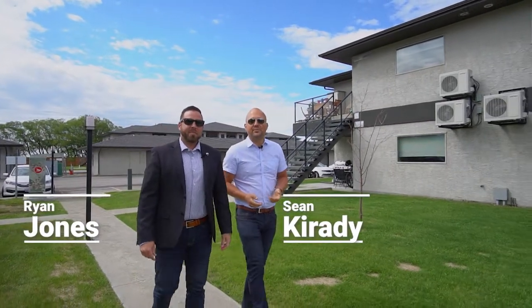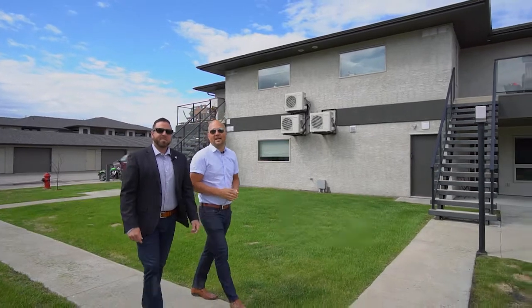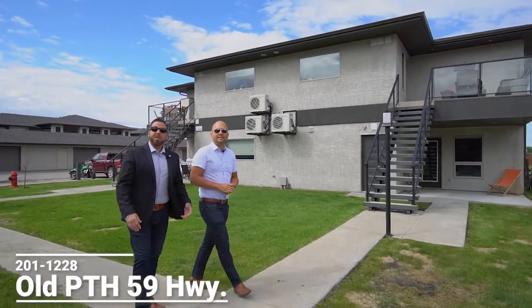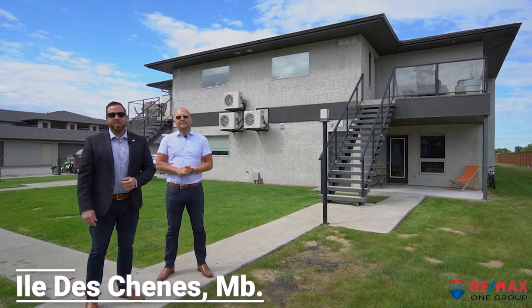Hi guys, Sean and Ryan from RE-MAX One Group, and we're here at our newest listing in Eau de Chien at 1228 Old Highway 59. If you haven't been out here in a while, you should definitely come check it out. It's a bustling community and you're definitely going to see your value. Let's go inside.